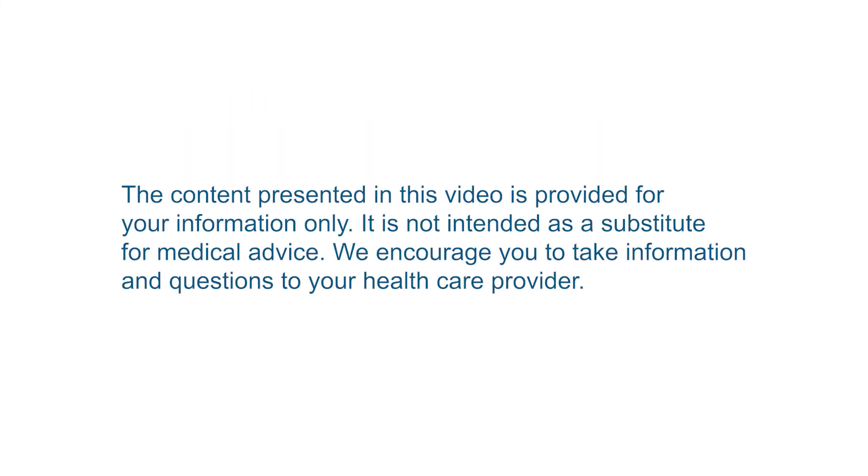The content presented in this video is provided for your information only. It is not intended as a substitute for medical advice. We encourage you to take information and questions to your healthcare provider.